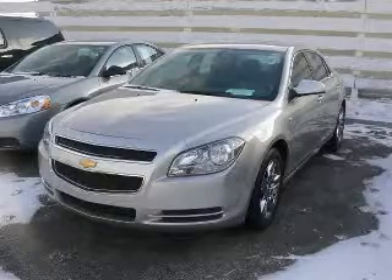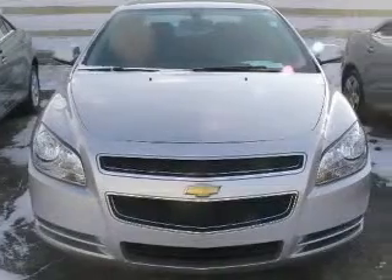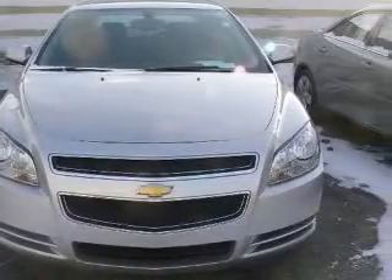We are proud to present this excellent certified 2008 Chevrolet Malibu. This Malibu has a four-cylinder engine and an automatic transmission.